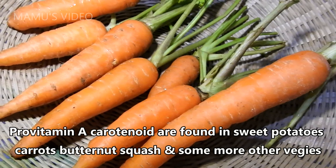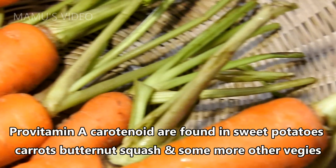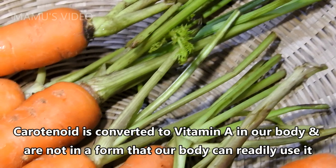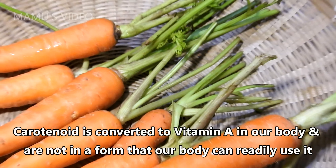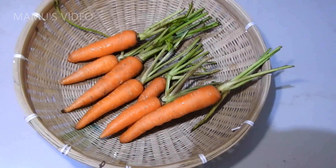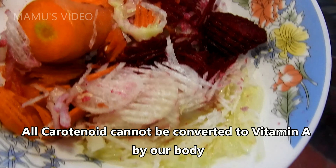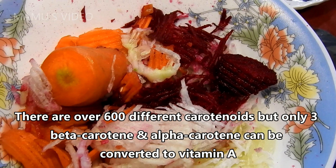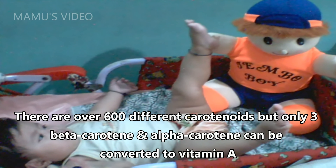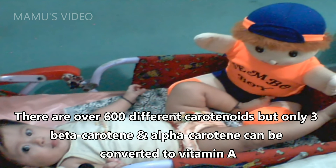Previtamin A carotenoids are found in sweet potatoes, carrots, butternut squash, and some other vegetables. Carotenoids are converted to vitamin A in our body but are not in a form that our body can readily use. Not all carotenoids can be converted to vitamin A — there are over 600 different carotenoids, but only beta-carotene and alpha-carotene can be converted to vitamin A.